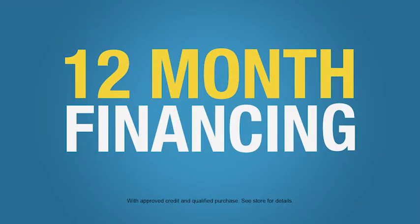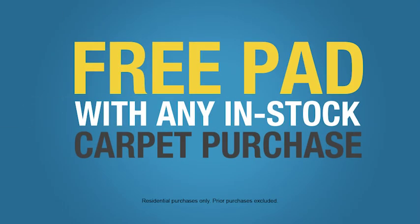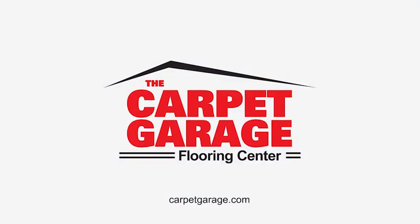Guaranteed. Ask about special 12-month financing, too. Free pad with any in-stock carpet purchase, only at the Carpet Garage.